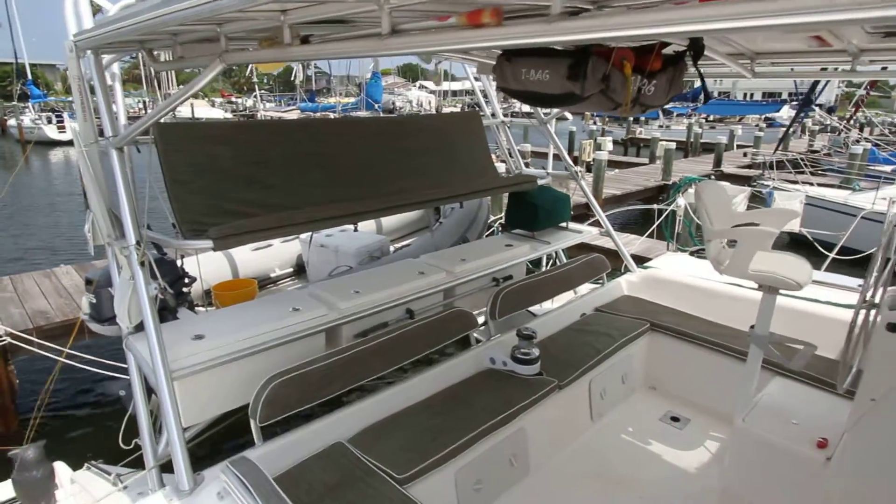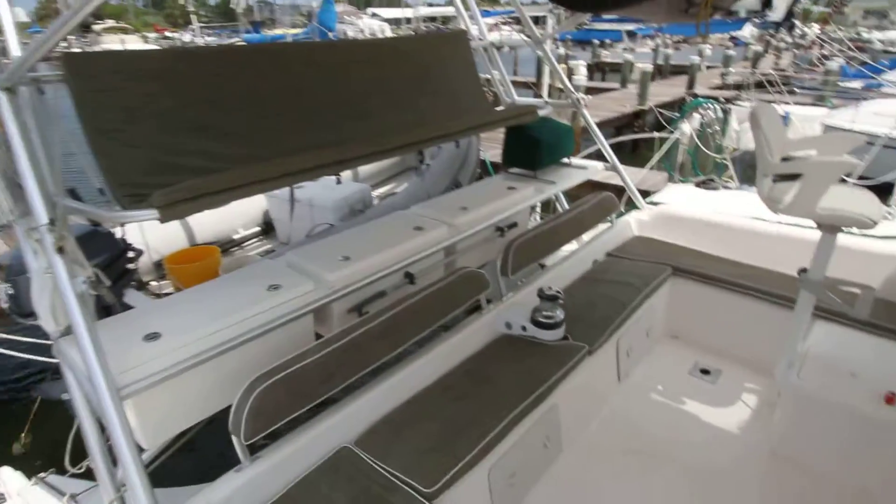This is the 2005 Manta 42 located in Melbourne, Florida. It's a beautiful boat.